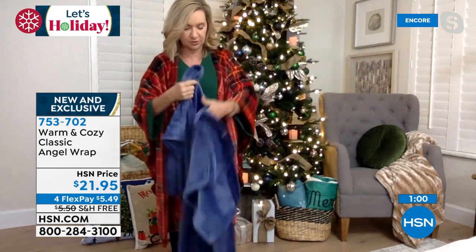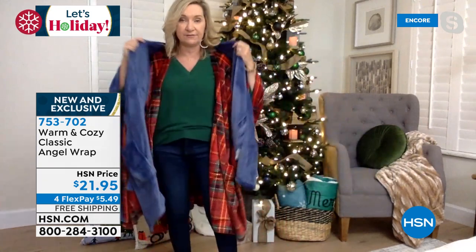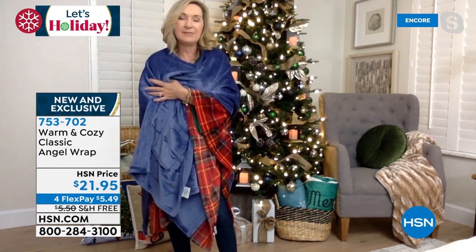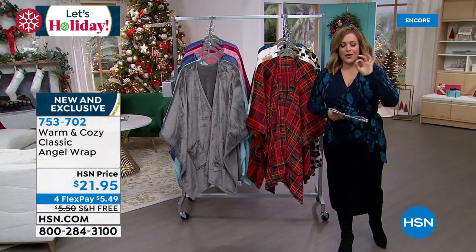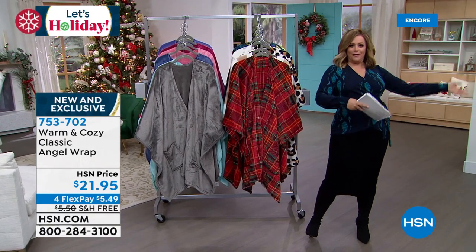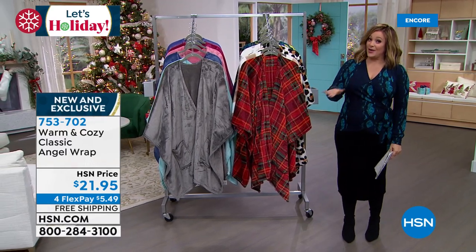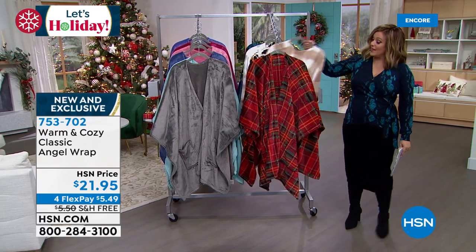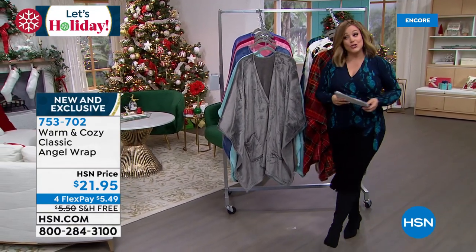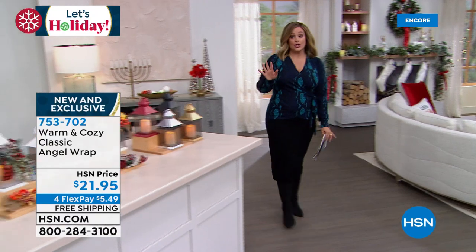Velvety plush on one side with almost a little sheen, and brushed on the underside next to your skin. It is sized larger than a standard throw with that hole and button, so when you put it over your shoulders — great for someone with dexterity issues or in a wheelchair, very easy to put on. If you're a hot sleeper who doesn't like heavy winter pajamas, this is more versatile. The brand new red tartan plaid, the neutral, the leopard, the floral, and solid colors are all available. Item number 753702.